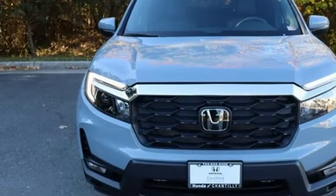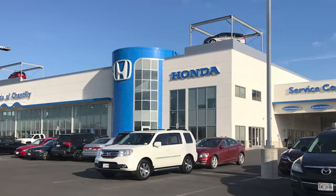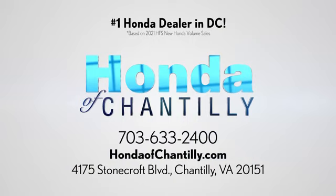Honda has a world-renowned reputation for reliability. Hurry in today for a test drive. Honda of Chantilly. We're conveniently located just south of Dulles Airport at 4175 Stonecroft Boulevard in Chantilly.